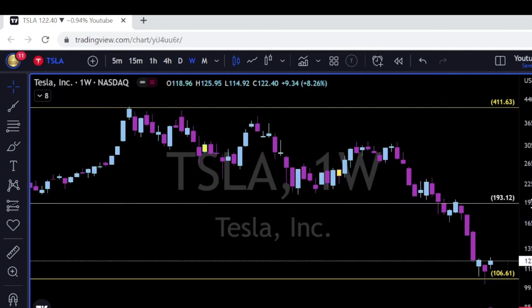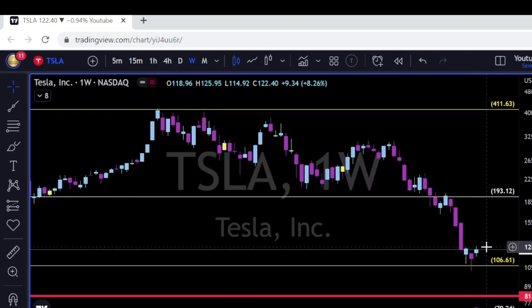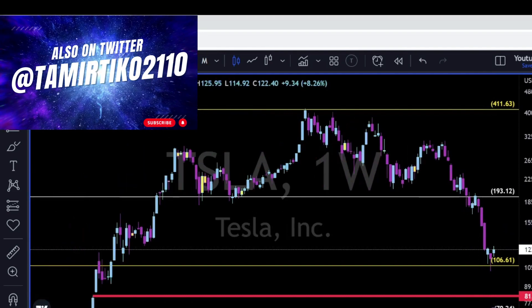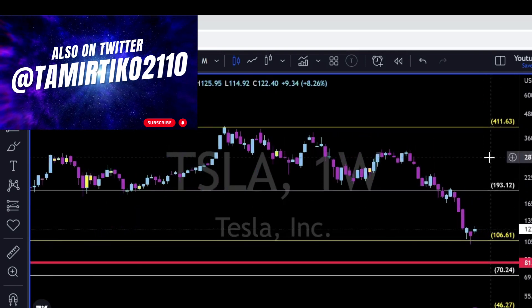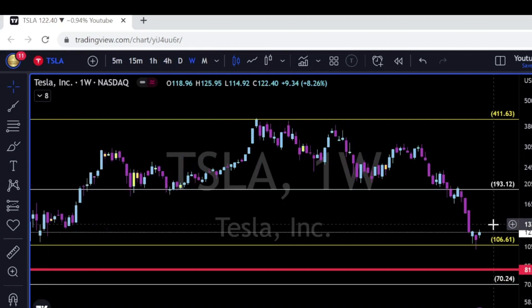Tesla is next — three consecutive doji candles, three weeks of indecision on Tesla. Patience is required. To the upside the key level is 150; to the downside it's 81. Those are the two major support and resistance levels I'm watching for the near future.